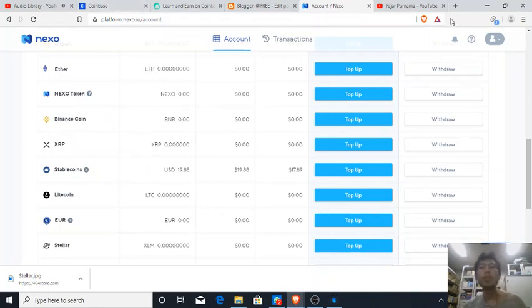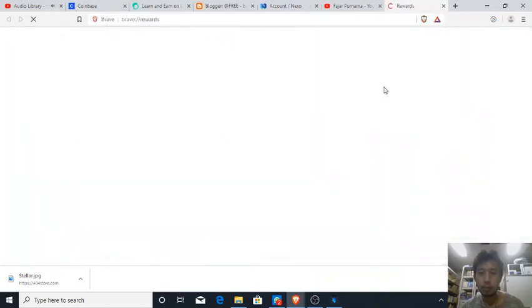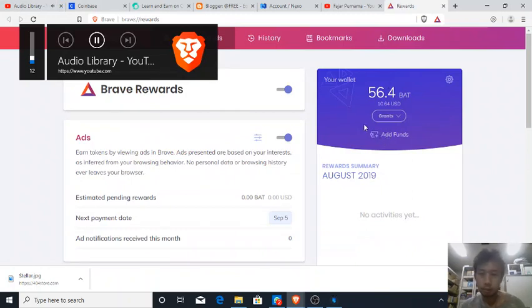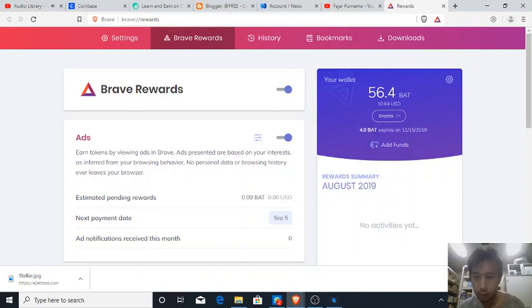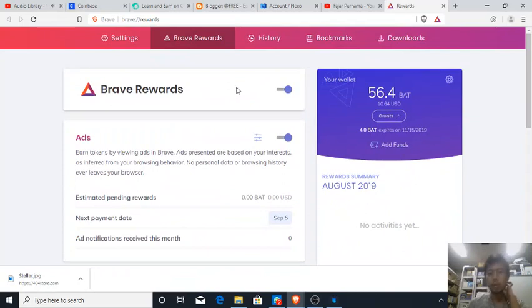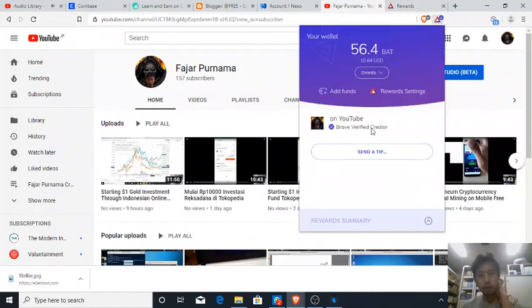Next is Brave Browser — I already received around 50 BAT on my Brave browser wallet. The ones that I transferred do not expire, while the 4 BAT will expire. The browser does not have a withdrawal or send option yet, but I am a verified Brave creator — so if you're watching my video and using Brave Browser, you can send a tip instead of sending to my BAT on Coinbase.